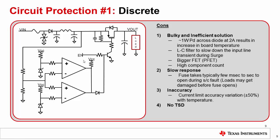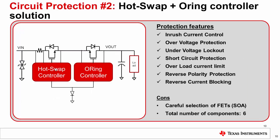This circuit also does not have a thermal shutdown feature. Here we show a semi-discrete solution based on a hot-swap and O-ring controller with an external FET and a current sense resistor. The protection features include inrush current control, over-voltage protection, under-voltage protection, output short circuit protection, overload current limit, reverse polarity protection, and reverse current blocking. A careful selection of FETs is needed when designing these circuits.